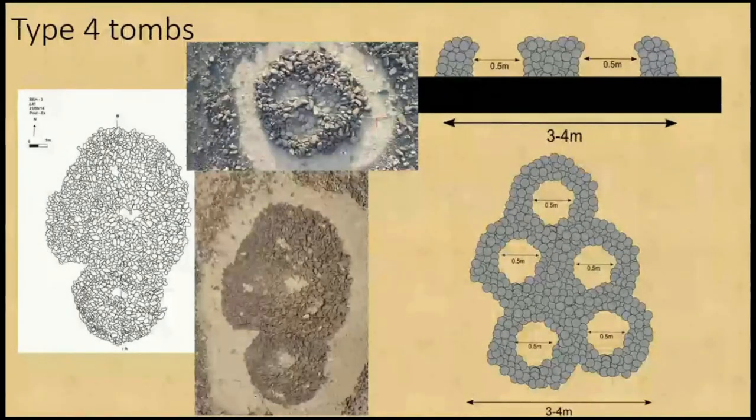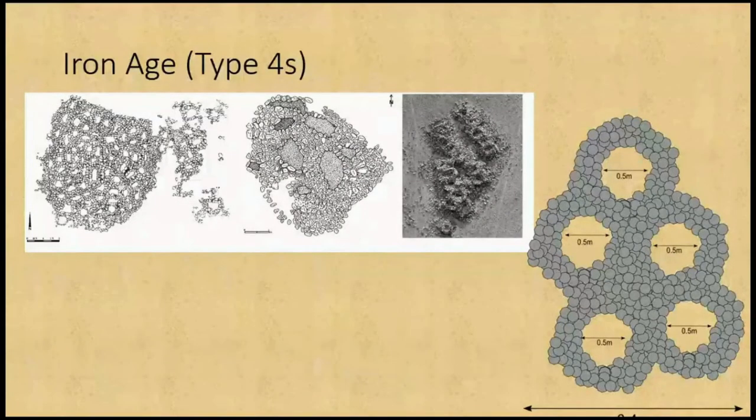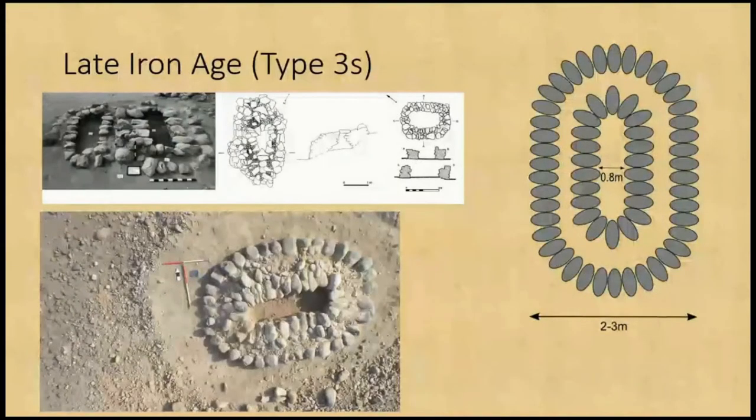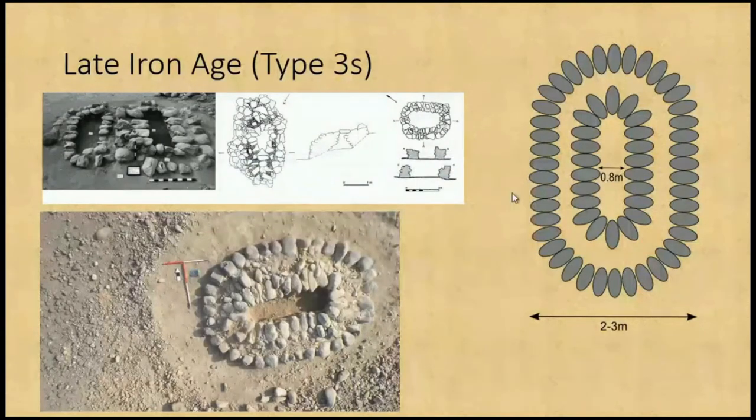Type 4 tombs are honeycomb-style multiple-chamber structures where an extra chamber is added on when someone else dies — typically Iron Age — and can have up to 50 or 60 different cells in some of the larger excavations found. We had two or three of them. Finally, Type 3 tombs had the best bone survival of any of them, still with some human remains laid out in them, typical of later Iron Age to Hellenistic style graves also found in this area of northern Oman.